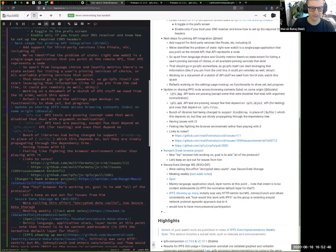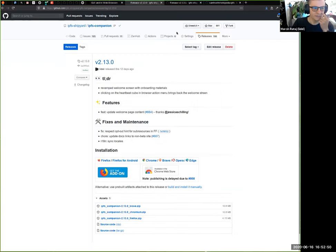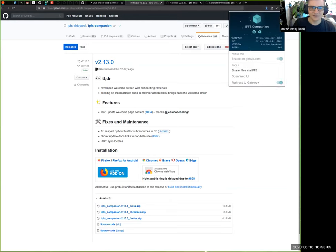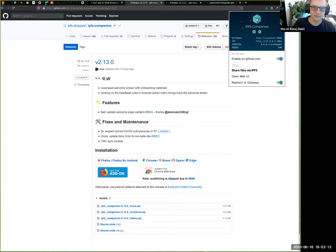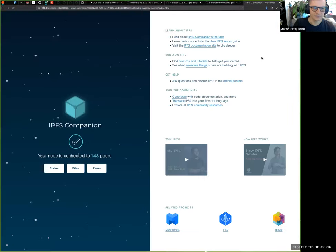Moving to highlights: in the past two weeks there were two releases of IPFS companion. Version 2.13 shipped a revamped welcome screen with all-new updated onboarding materials — big thanks to Jessica for doing all that work. Now if you want to go to the welcome screen, you can click on the cube icon and get back to it, whereas before you'd only seen it once on install.